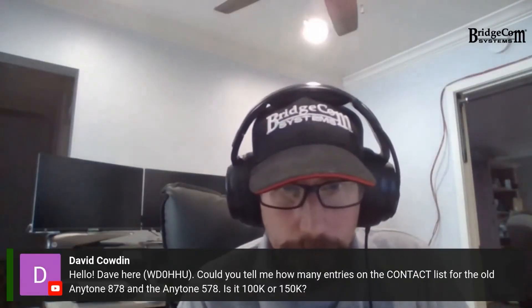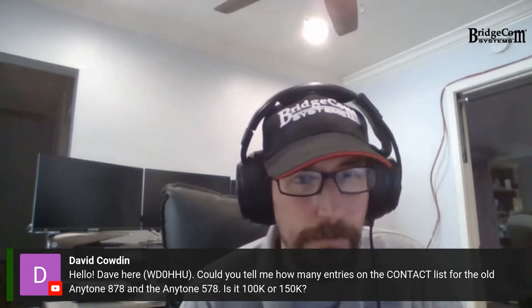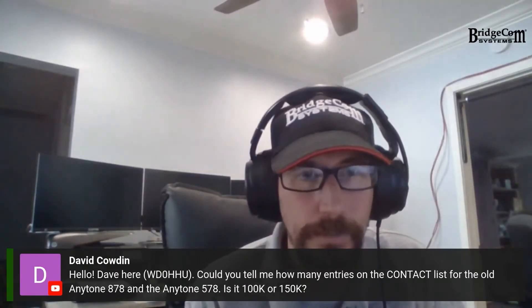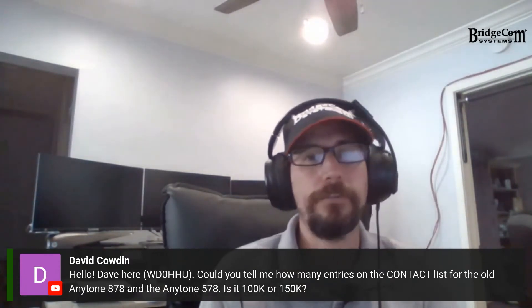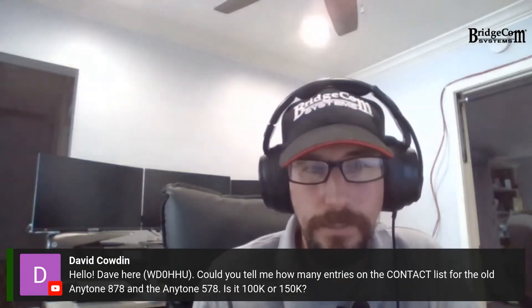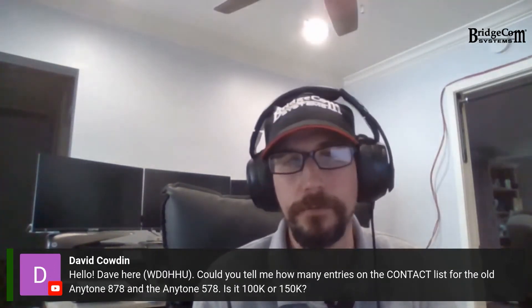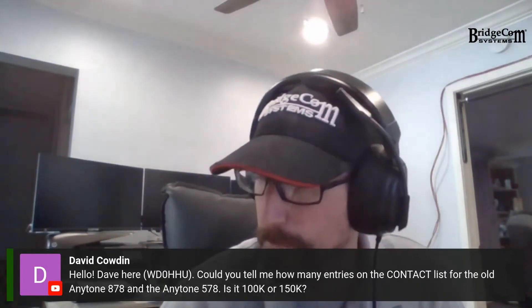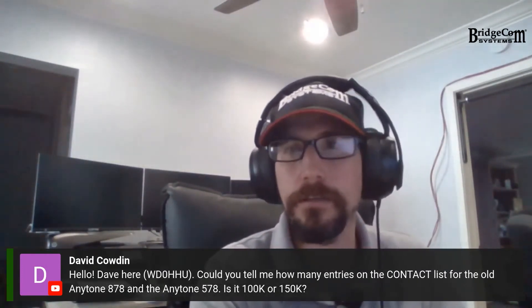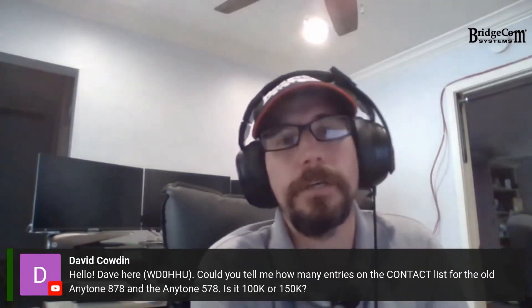Hey Dave, can you tell me how many entries on the contact list for the AnyTone 878 and the 578? Is it a thousand, a hundred thousand, or 150,000? Actually, it's 200,000 on the 878. And the 578 — if you're talking the Pro — I don't actually have that number in front of me, but 150,000. Just got that from my tech: 150,000.